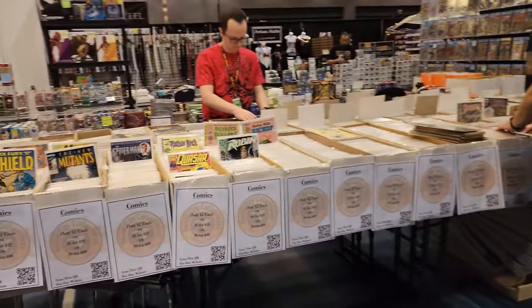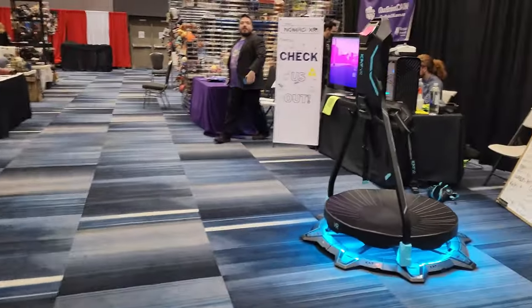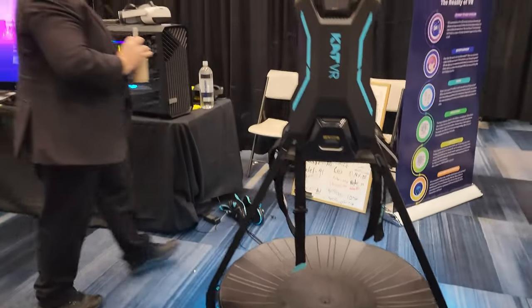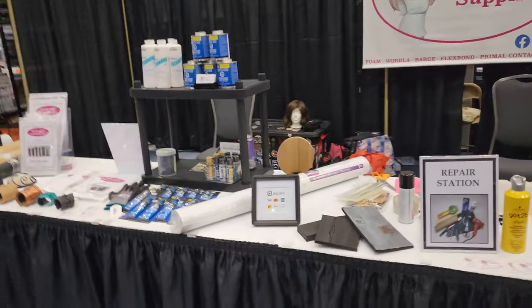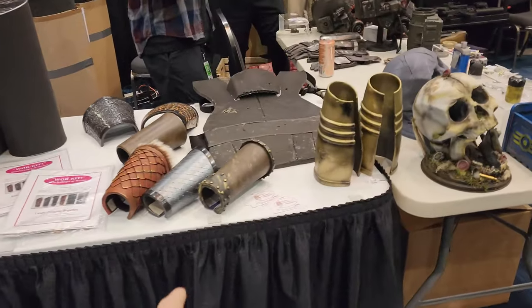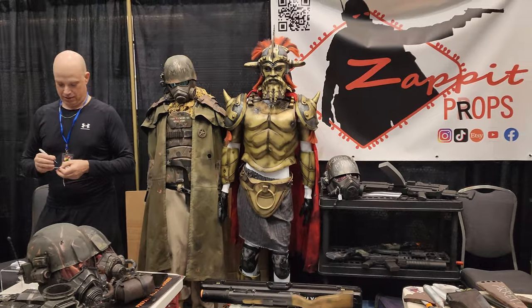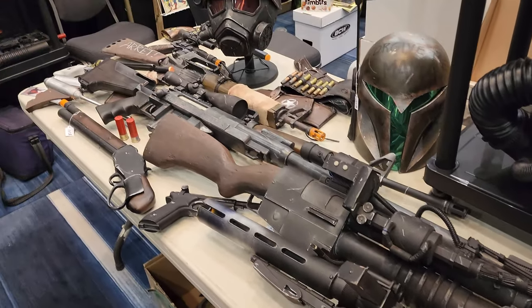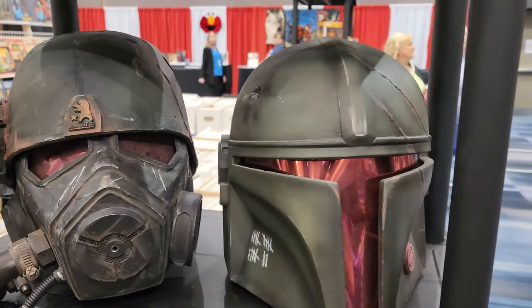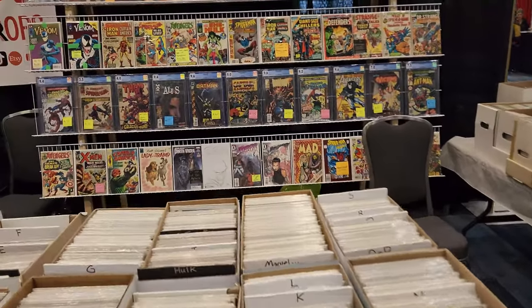Lots of comics and lots of stuff here. Some new video game 3D stuff that's pretty awesome. We've got Linda's cosplay supplies — anybody wants cosplay gear, look at all the nice armor they have. That stuff right there is pretty awesome. Some helmets and weapons too. We got some more comics here, looks like some pretty rare ones.